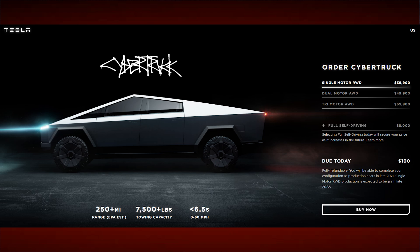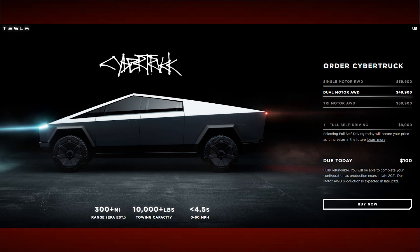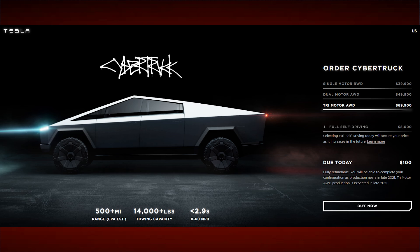Most of the pre-orders so far were actually for the more expensive versions, and the middle one is really the most compelling. For an extra $10,000, you get 50 more miles of range, another 3,000 pounds of towing, a faster 0-60 of less than 4.5 seconds, and a dual motor. Then for those where money is not a big concern, there's the $70,000 option with over 500 miles of range, over 14,000 pounds of towing, 0-60 in less than 3 seconds, and 3 motors.